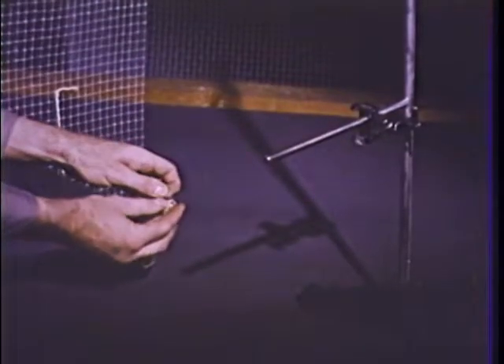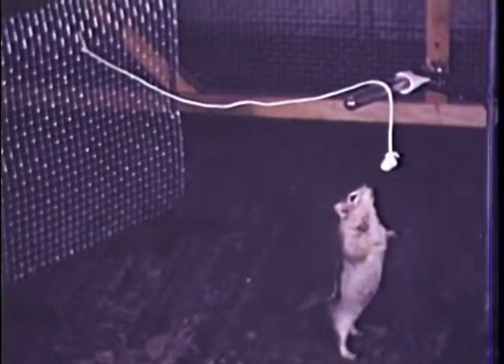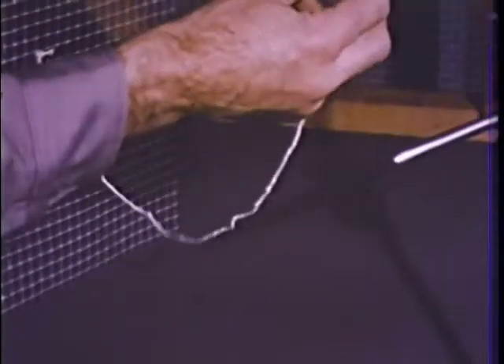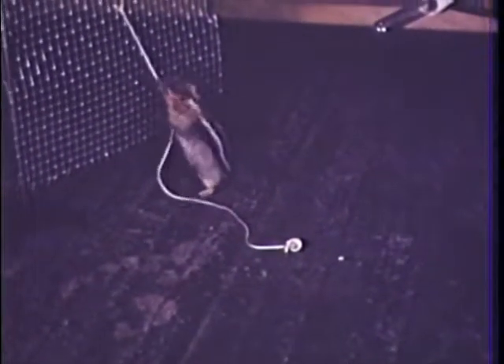Now for another new problem. We'll tie the peanut on the string and hang it so it's out of reach — this time the string is out of reach too. What do you think he'll do now? At first when he sees the peanut, he reaches for it, sniffs around, and stretches for the nut again. He even holds on to the rod with one paw while he reaches. Now Squeak sees the string, but he catches his tail on it and is frightened away. We'll try again. Watch him use one paw and his nose to pull the string — he learned how to work the problem in just two tries.